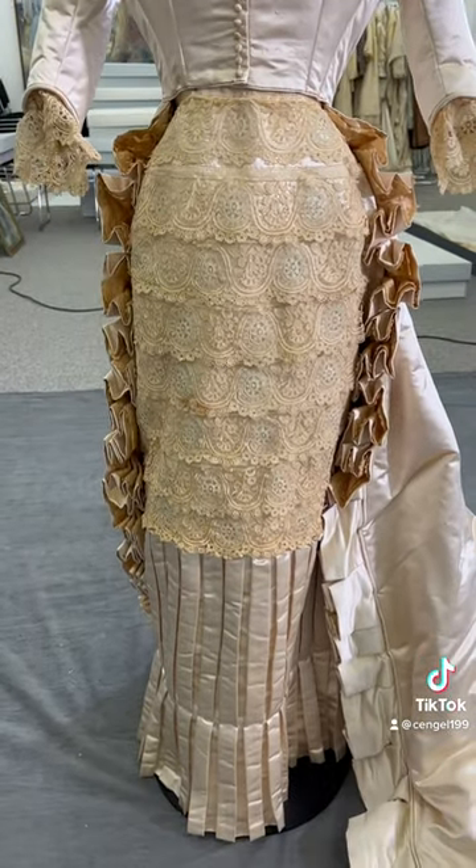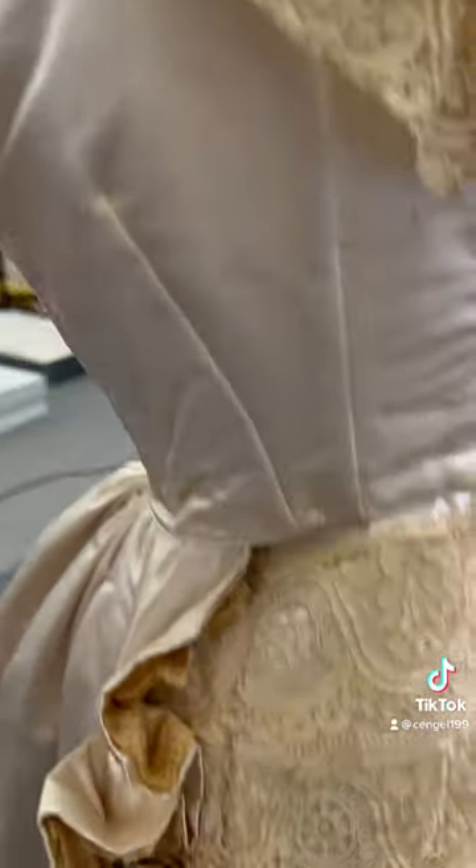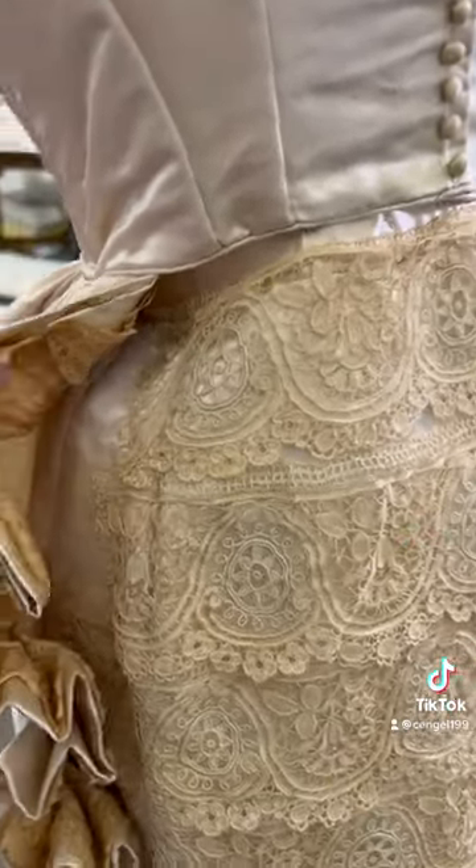The dress is covered in a beautiful point de venice lace, which is a Venetian needle lace from the 17th century characterized by scrolling floral motifs.